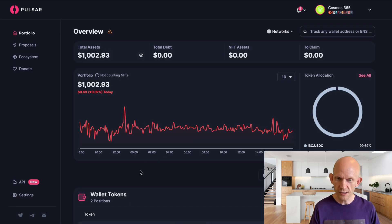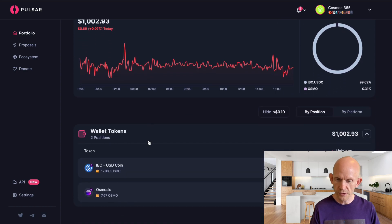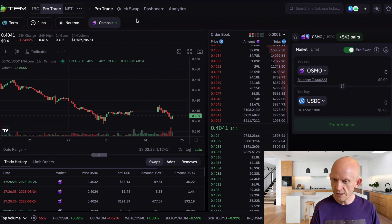I am on the Pulsar website and you can see I've got a thousand axler USDC and 7.67 OSMO sitting in an Osmosis wallet. The first thing I want to do, because it is a Cosmos 365 challenge, is get hold of some ATOM.